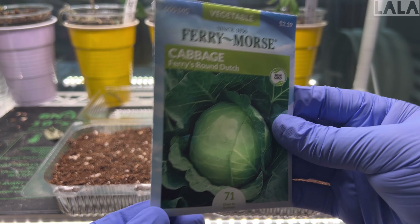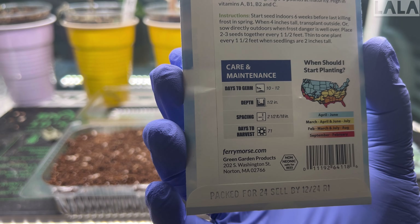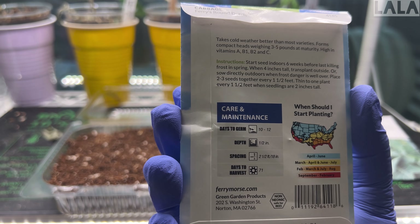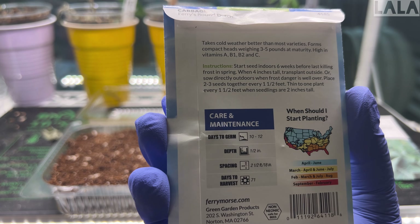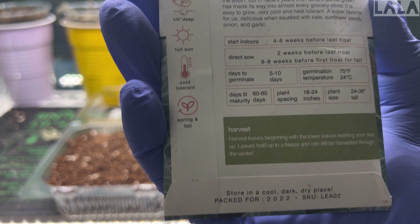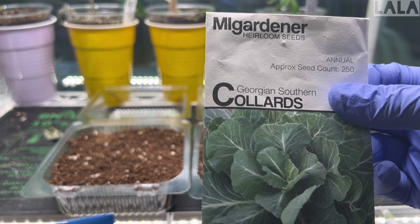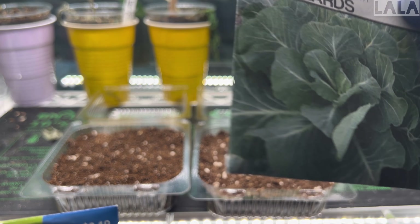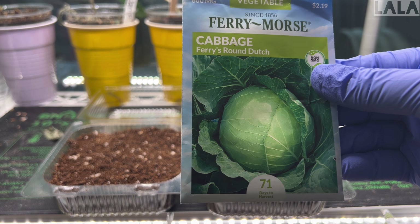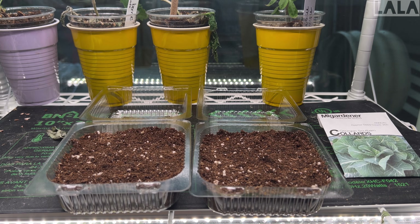This is the cabbage I selected. It's supposed to be ready for harvest within 71 days, although it's going to take a few days to germinate. With the collards, it says 60 to 80 days, and the last time it only took a few days for mine to germinate. I'm going to drop these cabbage seeds now. I'm expecting these to be ready by Thanksgiving, and if not, then Christmas or just for the holiday season in general.